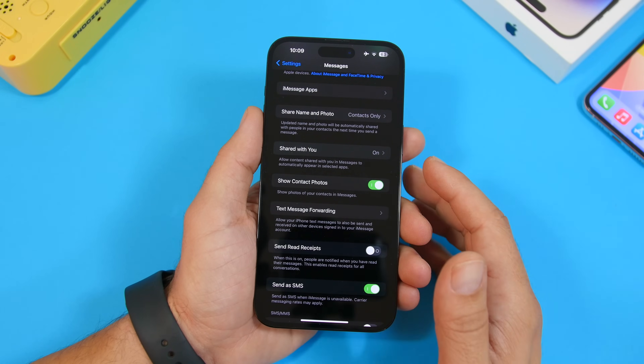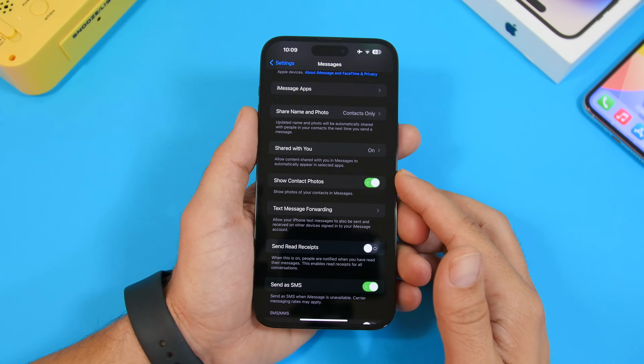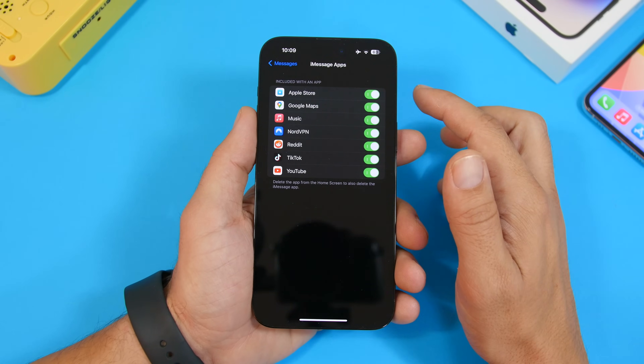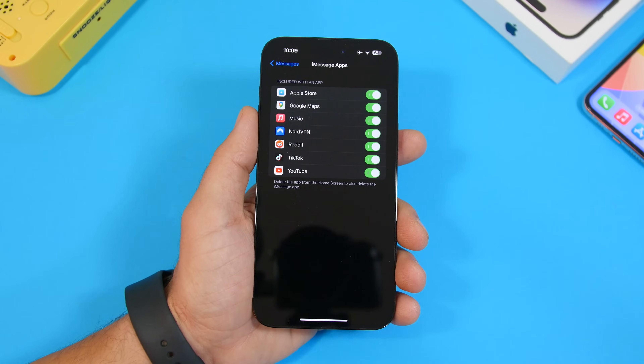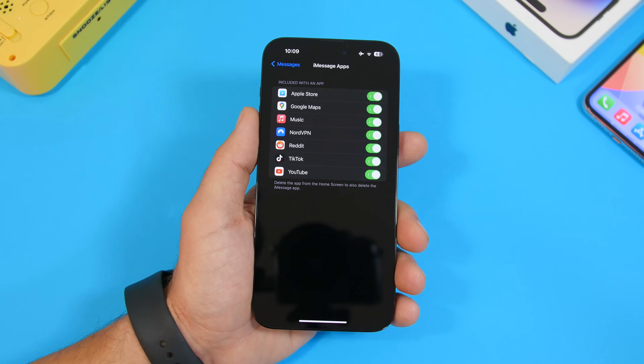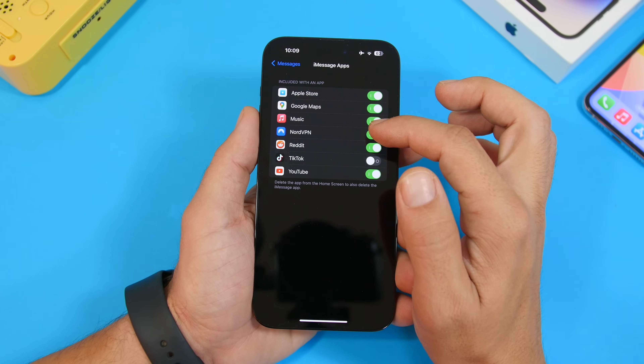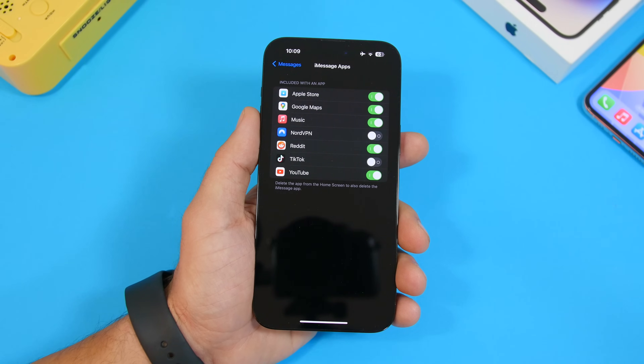In the Settings app, under iMessage settings and iMessage Apps, you'll now find toggles that let you enable or disable any of the apps in your iMessage apps drawer. If there's an app you don't want there, you can quickly switch it on or off directly from this menu.